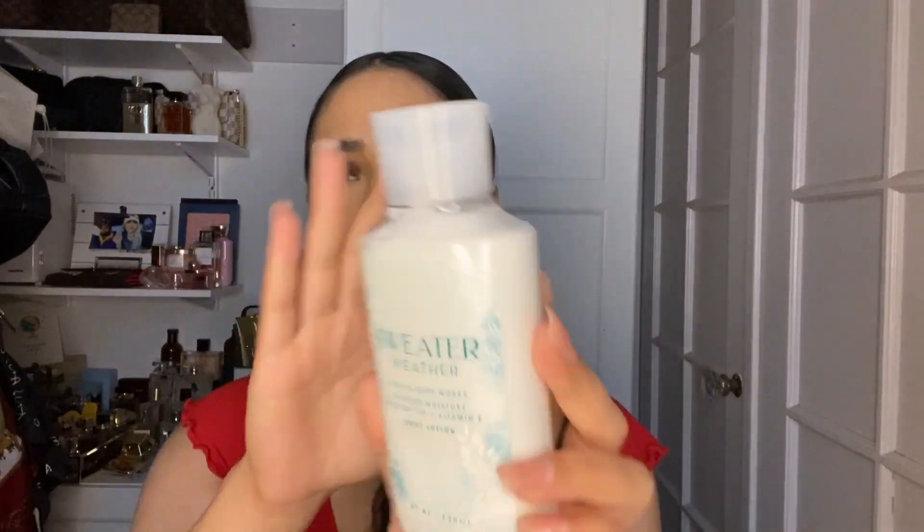I got the sweater weather body lotion, but honestly I kind of regret getting this because it smells so weird — something is really off about it. I love sweater weather in the candle and the wallflower, but the lotion has a really off-putting smell to it. I don't know if I got a dud, but this is not it. I got this for $4.95 and I don't know if I can even return it.